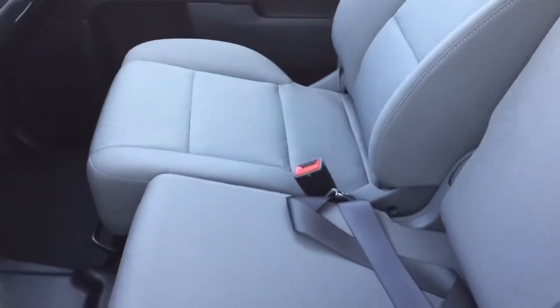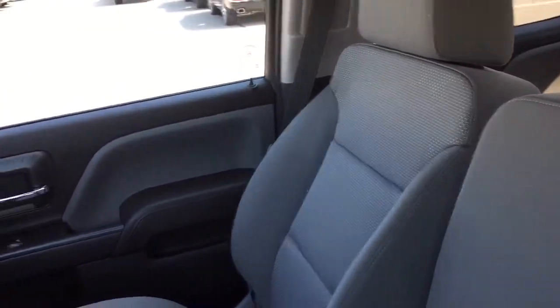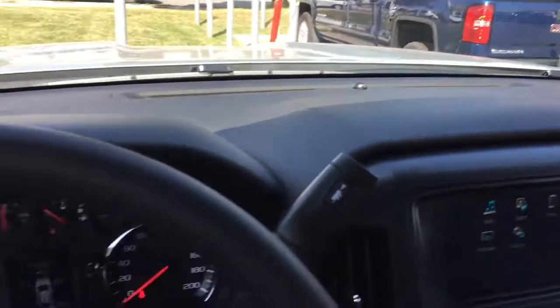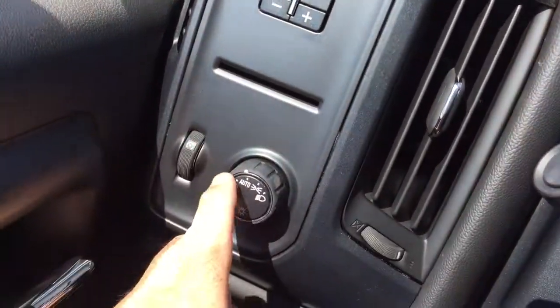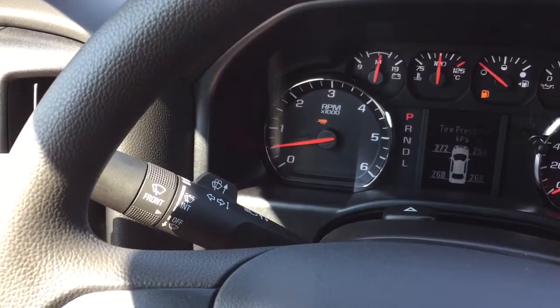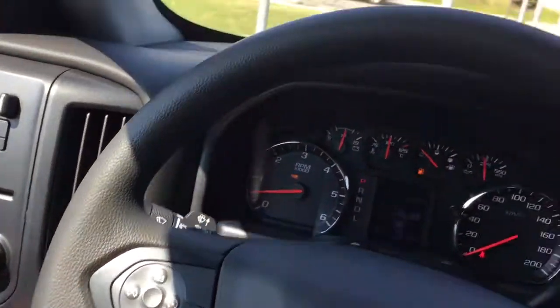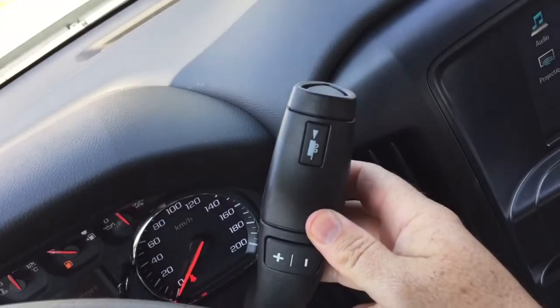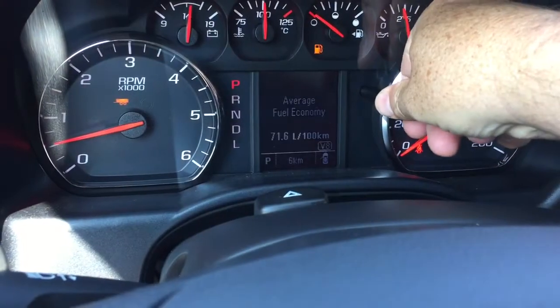Let's take a look around this 2018 SLE. You've got all cloth upholstery and a 40/20/40 split bench seat. Working from left to right: trailer brake and interior lighting, and behind the steering wheel headlights, turn signals, intermittent wipers, and cruise control on the left-hand side. The gear shifter has a trailering mode on the right and the driver information center.